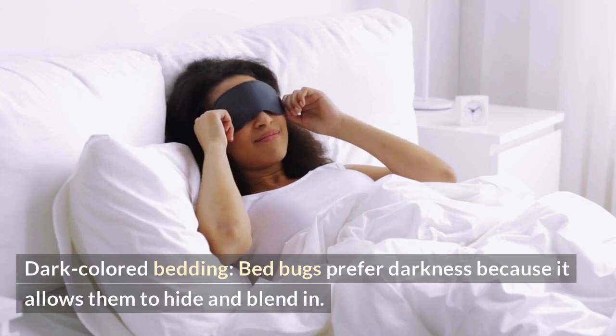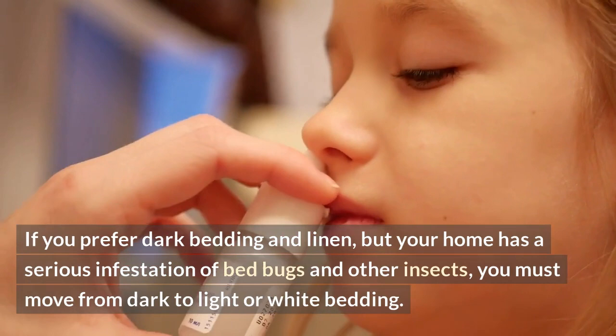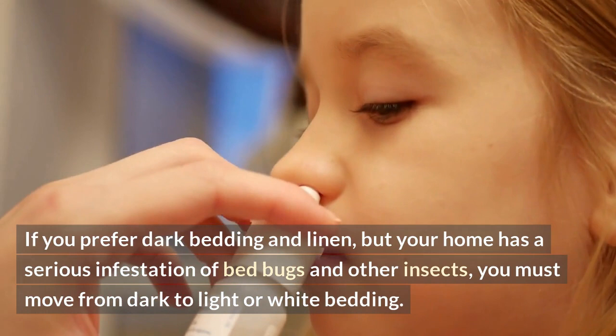Dark colored bedding: bed bugs prefer darkness because it allows them to hide and blend in. If you prefer dark bedding and linen but your home has a serious infestation of bed bugs and other insects, you must switch from dark to light or white bedding.